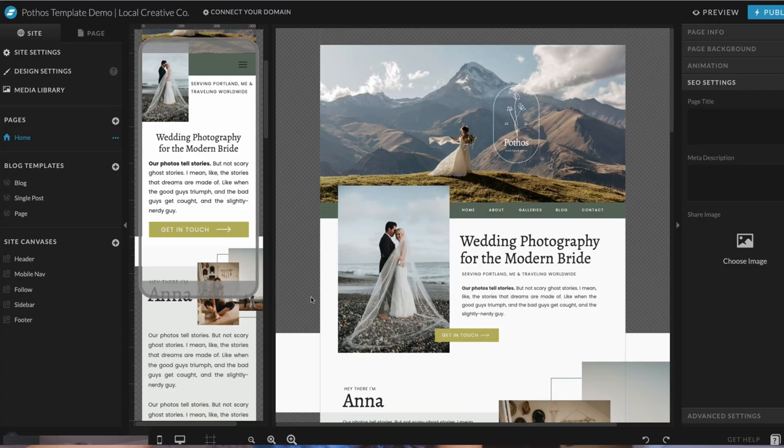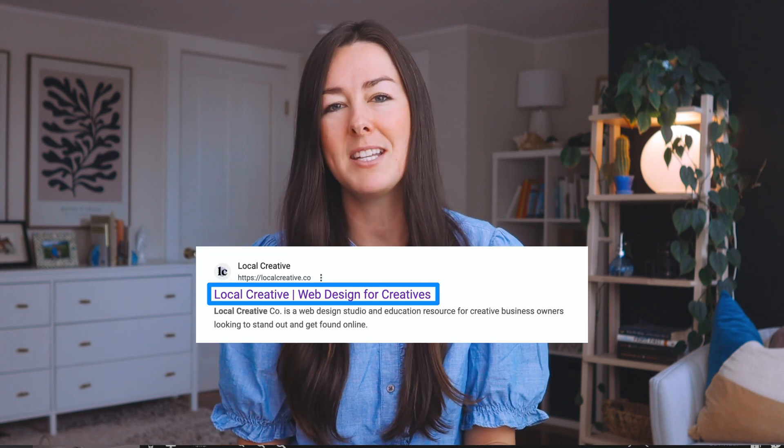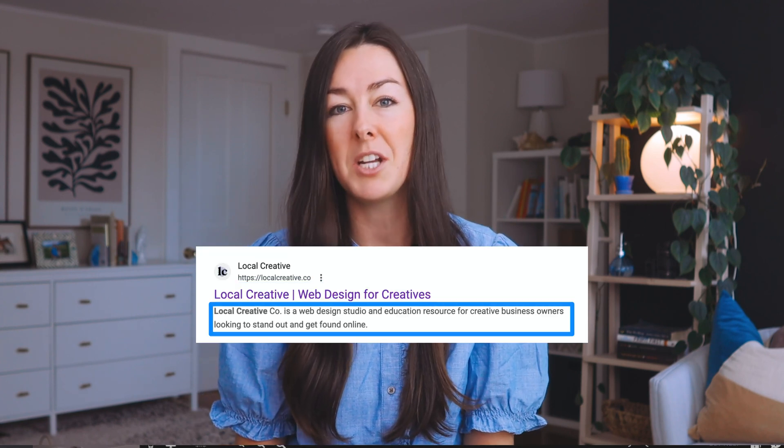If we dive into the backend of ShowIt, I have the site tab pulled up here. I'm going to click on the homepage because this is probably the most important page when it comes to SEO, if you are a creative service-based business owner. I'll click on Home, come over here to SEO settings, and here you're going to see the page title and the meta description. This is what will typically show up in the search engine results page for Google, so if somebody types in the type of business that you have and your location, ideally you would show up there.